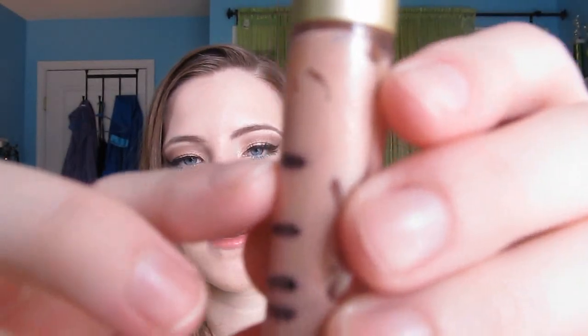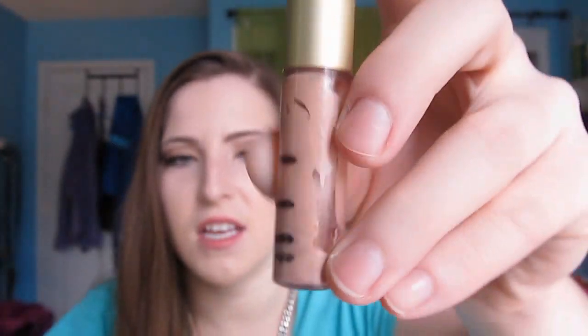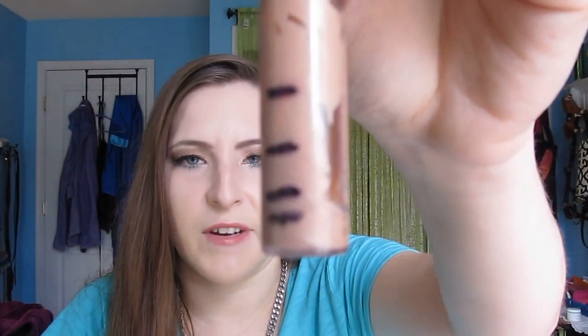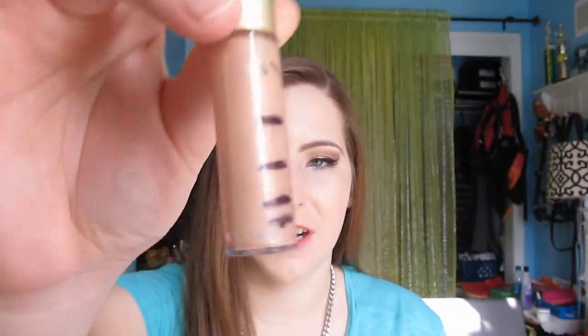Next is my Becca Highlighter in Opal. So this was the first update, second update, and then currently. Some of the product is kind of just along the side, so I think it might be a little bit higher than it looks. I've been using this every single time I've worn makeup, so I don't know why the product level isn't consistent — maybe I've been scraping along the sides more. This is just a nice peachy highlighter, though it's a little too dark for my skin tone to use as a highlighter. I do mix this in with my foundation, which I like. I think I can probably finish this by the finale.